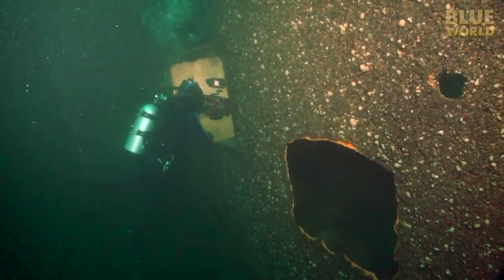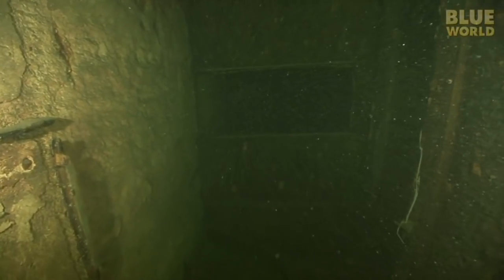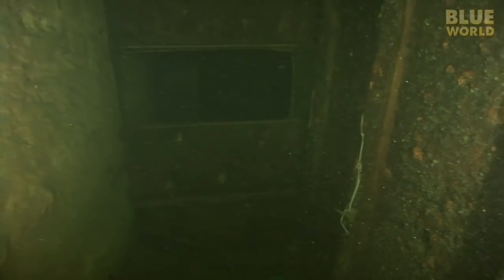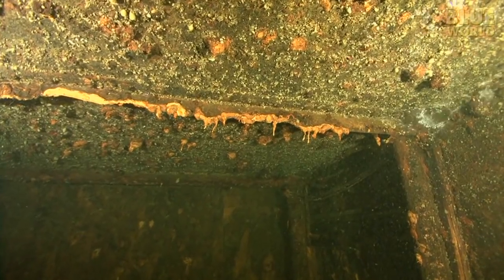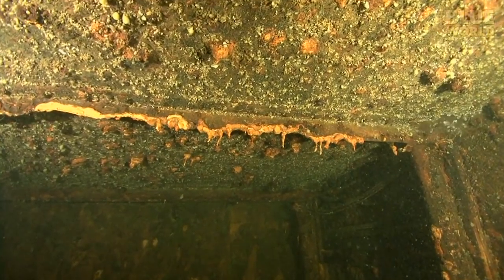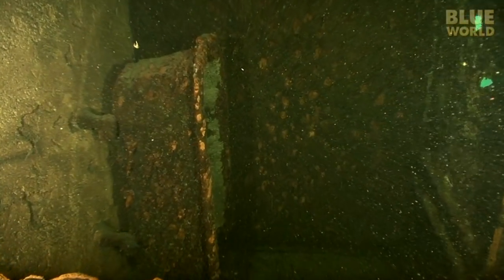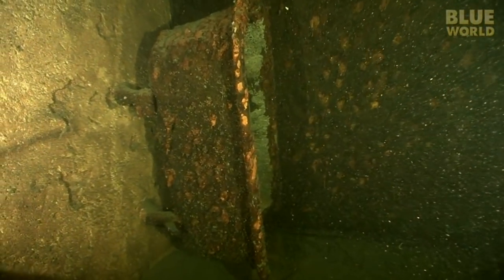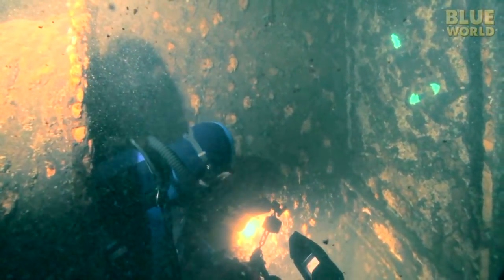Soon I'm off into another room. This used to be a stateroom where a member of the crew slept. Rustsicles hang from a doorway, and hanging vertically from the sideways floor — a bathtub! I hop in the tub for a quick rust bath, and then Todd and I head back out into daylight.